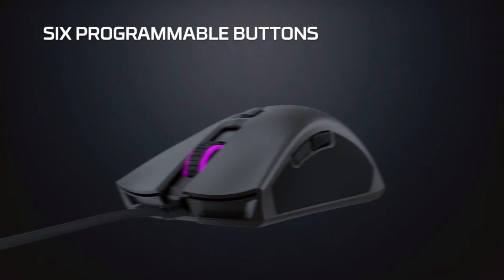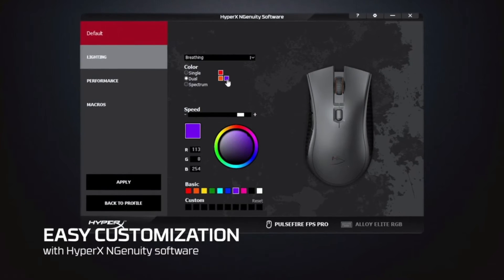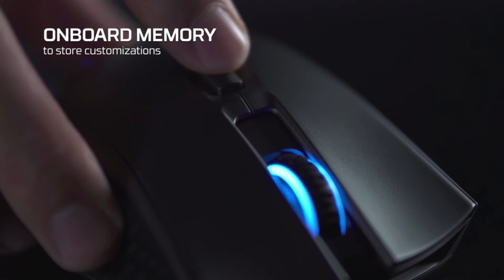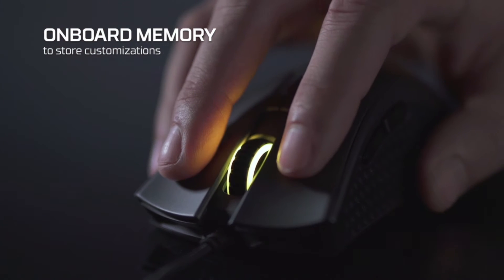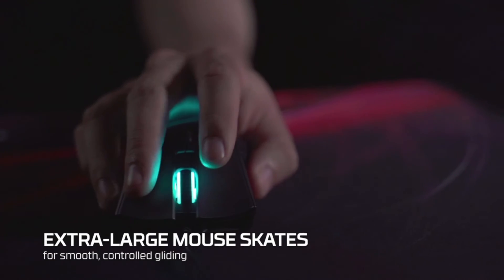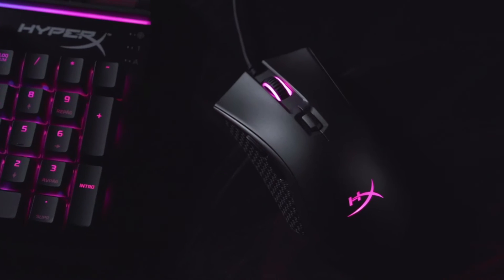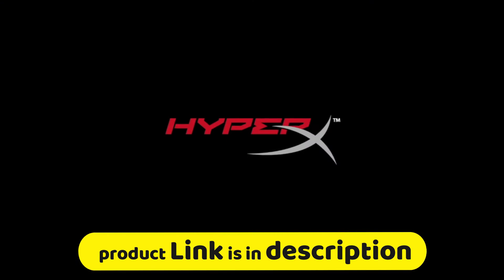There are six programmable buttons that you can customize to your needs. It features Omron switches to provide crisp tactile feedback, so you'll know that your clicks have been registered. Extra-large skates give the Pulsefire FPS Pro a solid base for smooth, controlled gliding, allowing you to both track and flick with ease. HyperX NGenuity is free, easy-to-use software that lets you personalize HyperX products.